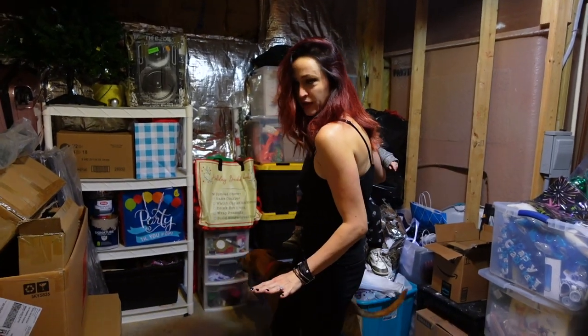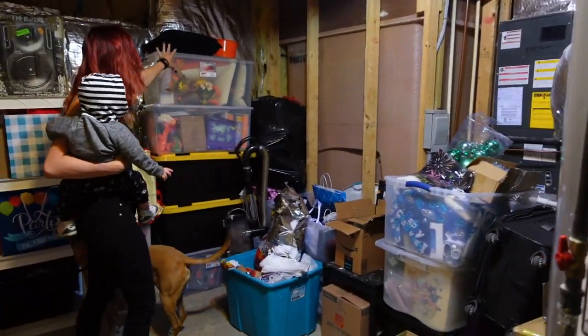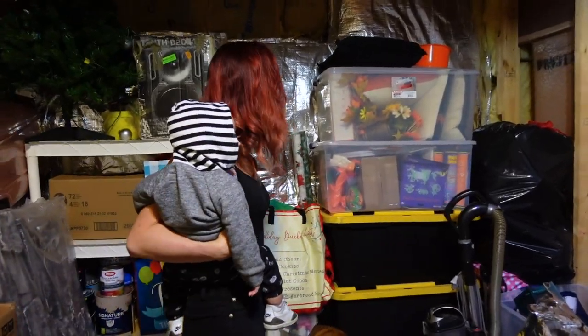So this is all of our Halloween, Christmas and holiday stuff. I think Halloween is right here. So let's just take it all up.